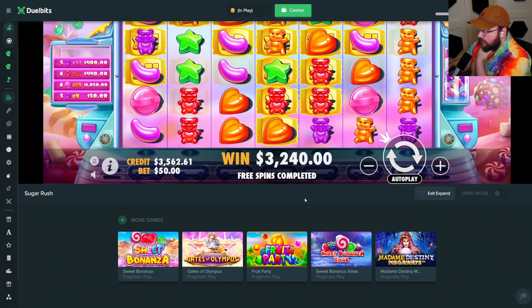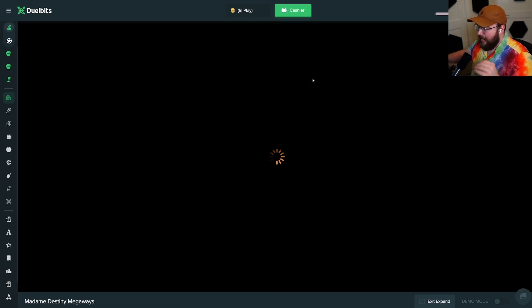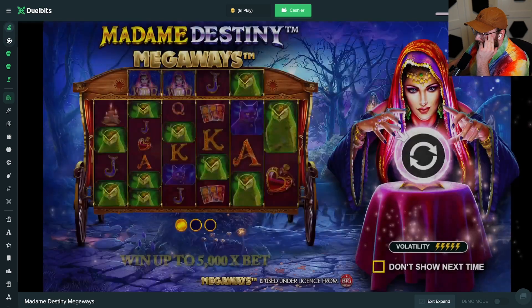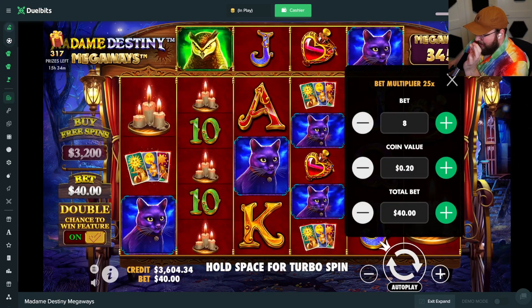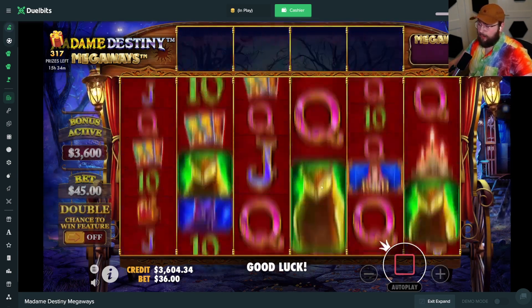I could do Doghouse Megaways too, that's really volatile. Let's hop over to Madame Destiny though. I actually like the idea of hopping around to a bunch of different slots, but I really want to do a $3,600. Let me just martingale dice up to $3,600. Madame Destiny Megaways — this is an extremely volatile slot. It can flop so hard. Here we go, $3,600 bonus buy. Come on.